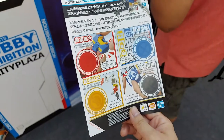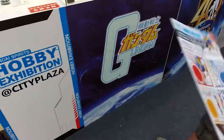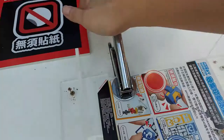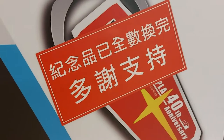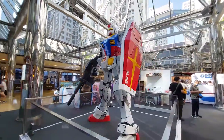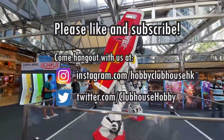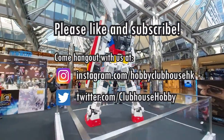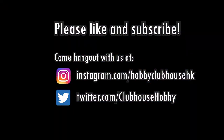To end our tour, there's a stamp-collecting activity you can do at the expo using a card that doubles as a flyer for the Entry Grade RX-78. You press it on one of the presses that embosses one of four logos. I trekked to all four locations to get the souvenir to show you — and they'd been cleaned out. So that's the Hobby Expo at City Plaza here in Hong Kong. It's a small little thing, but I hope you've had a nice time visiting it even from afar. Please like, subscribe, and ring the bell icon to be notified of new videos from Hobby Clubhouse, and I'll see you next time.